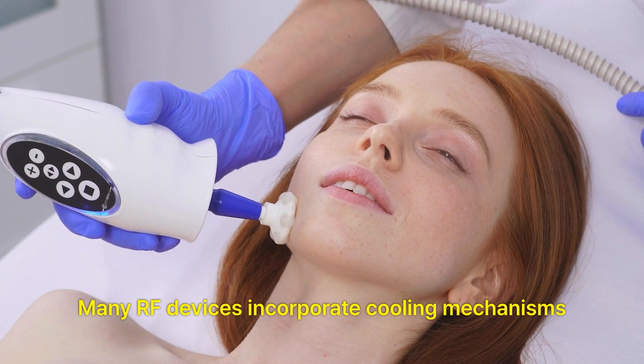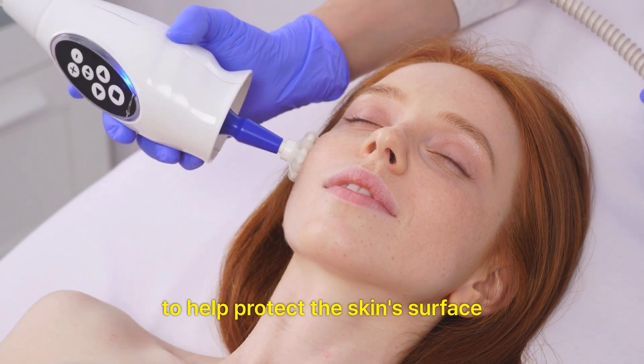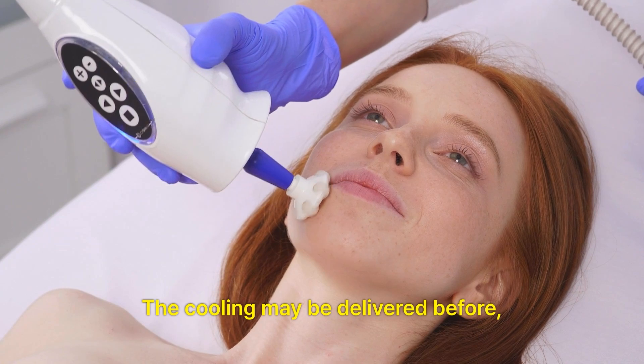Cooling. Many RF devices incorporate cooling mechanisms to help protect the skin's surface and improve patient comfort during treatment. The cooling may be delivered before, during or after the RF energy is applied.